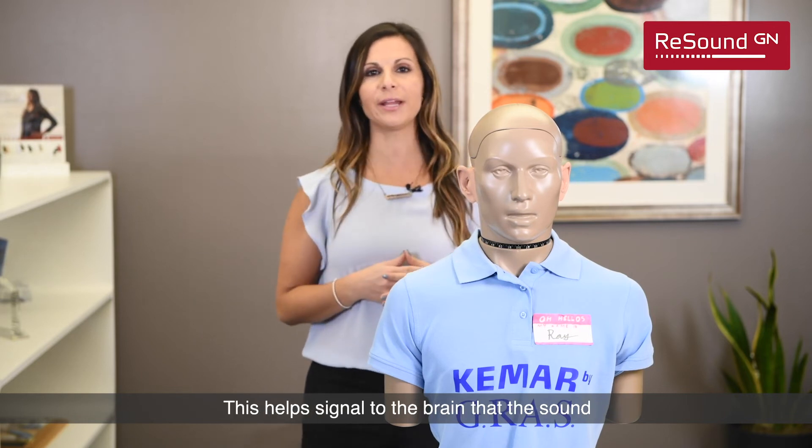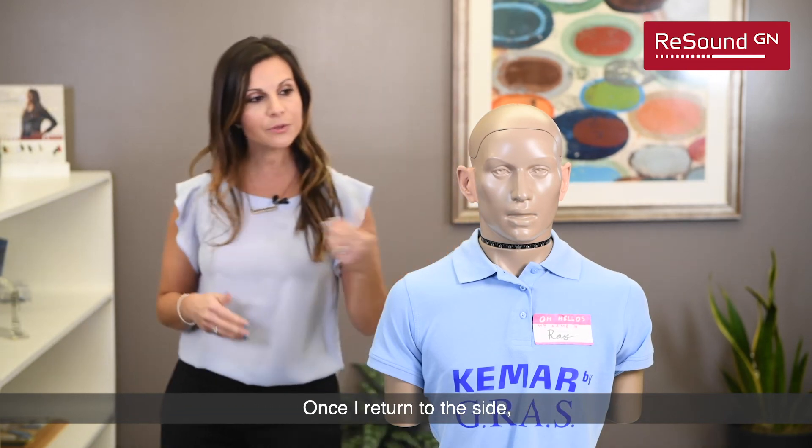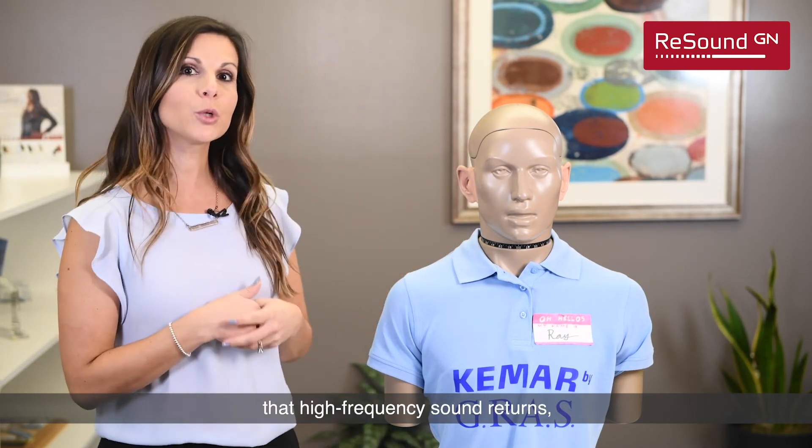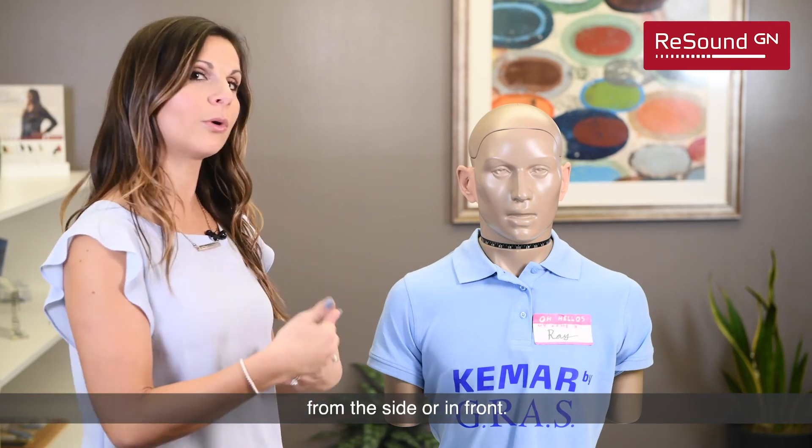This helps signal to the brain that the sound is coming from somewhere other than in front of us. Once I return to the side, that high-frequency sound returns, signaling to the brain that the sound is coming from the side or in front.